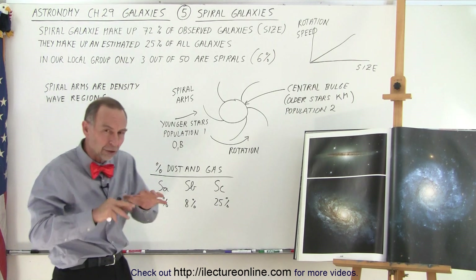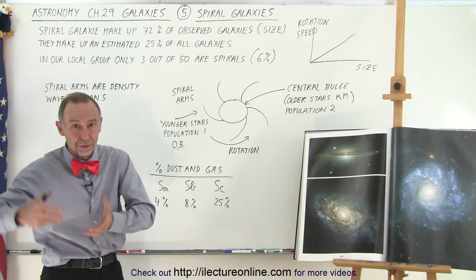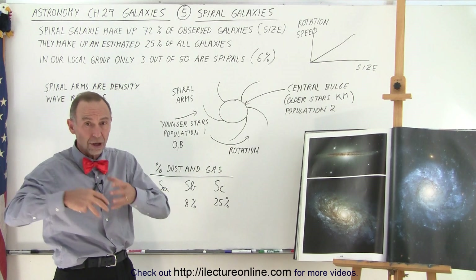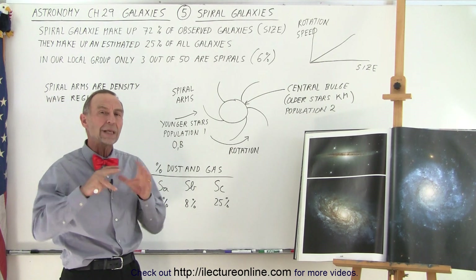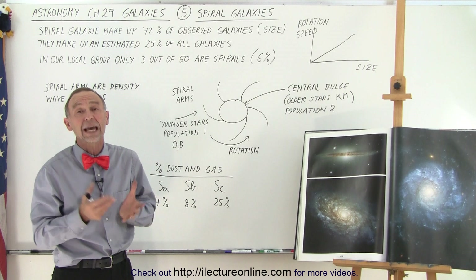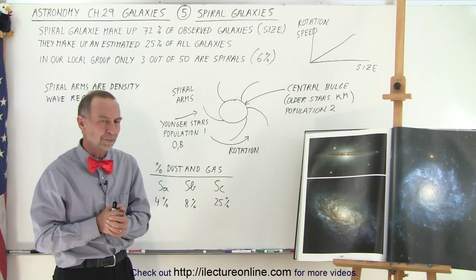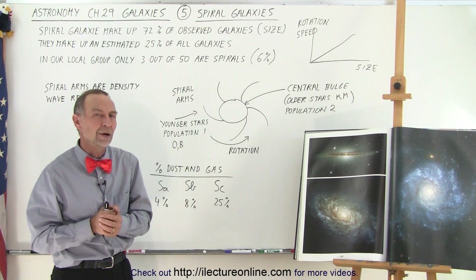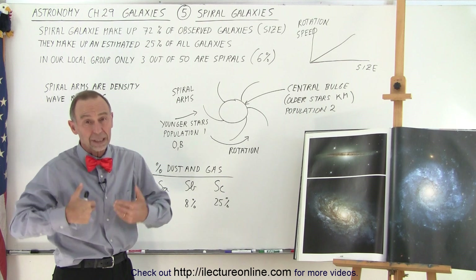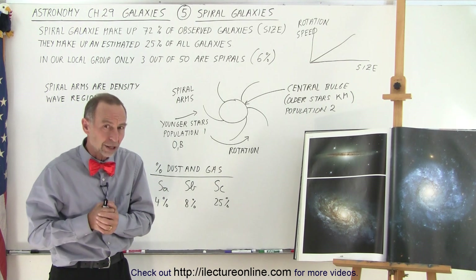Now in our own local group — because we live in a group of galaxies — galaxies cluster together in smaller clusters, medium clusters, and even superclusters. The group we live in consists of about 50 galaxies all within about a 10-million light-year diameter region. Within that region, only three of the 50 galaxies are spiral galaxies: our Milky Way galaxy, the Andromeda galaxy, and the galaxy in Triangulum, M33.